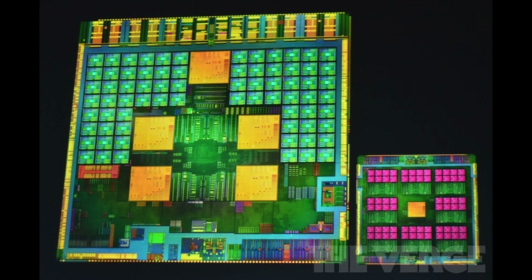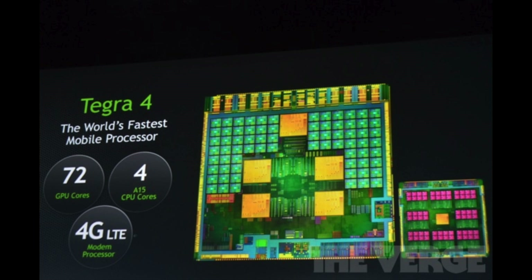So this is what it looks like. But what does this all mean? Let's add some text. It means that it has 72 GPU cores — 72. Imagine that the iPad 4 has 4 cores; this one has 72. It has 4 CPU cores and of course it supports 4G LTE.